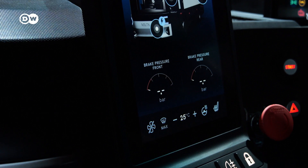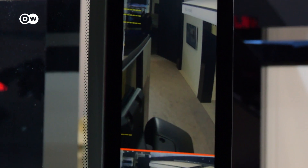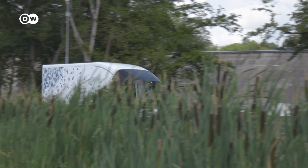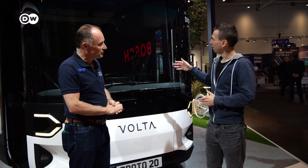The cab is all about maximising driver visibility and the driver's view of what they're driving around, whether that's with their eyes or through cameras assisting them with a 360-degree view of the vehicle, so that we maximise the safety of a truck this size driving through city centre streets.